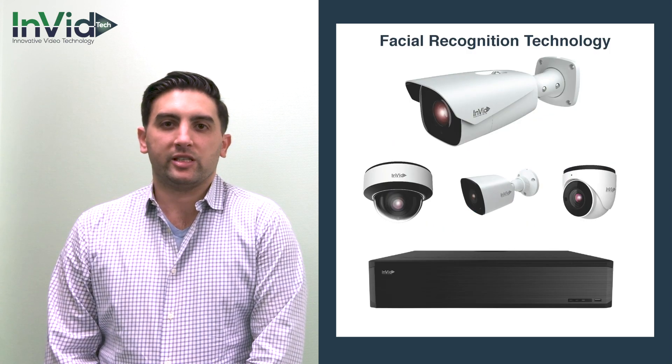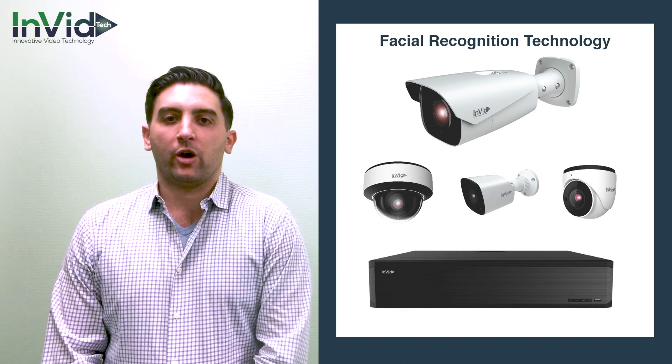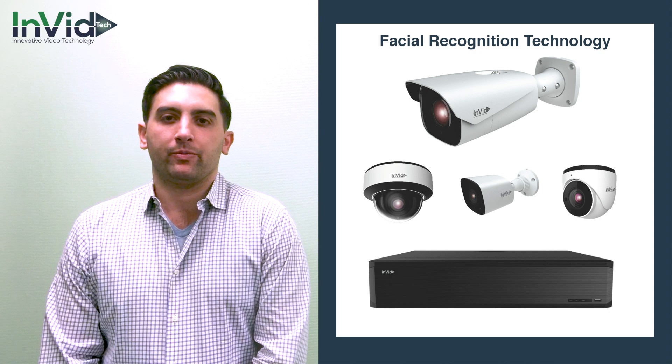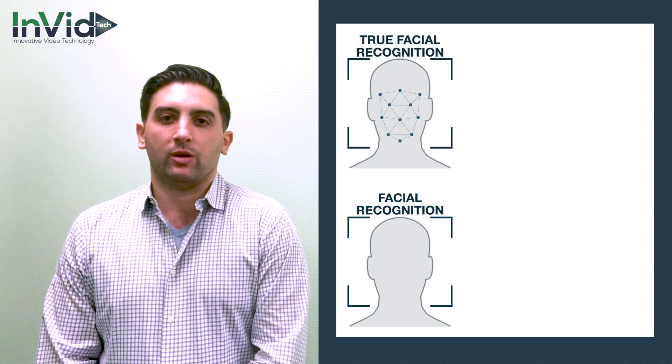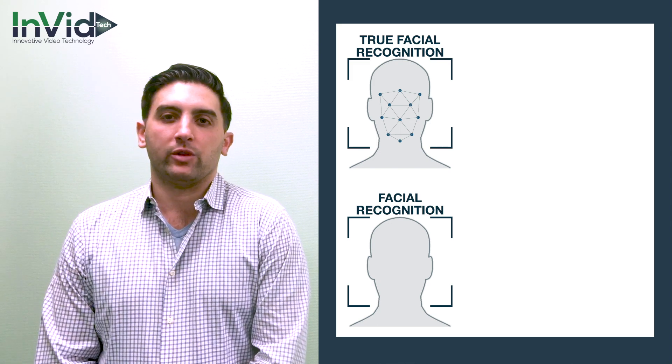The cameras are simple to set up and seamlessly work with the NVR and facial recognition software. There are currently two main types of facial recognition cameras that we are offering. The first is true facial recognition, and the second is known as facial recognition or sometimes known as facial detection. The two types actually work hand in hand with each other.